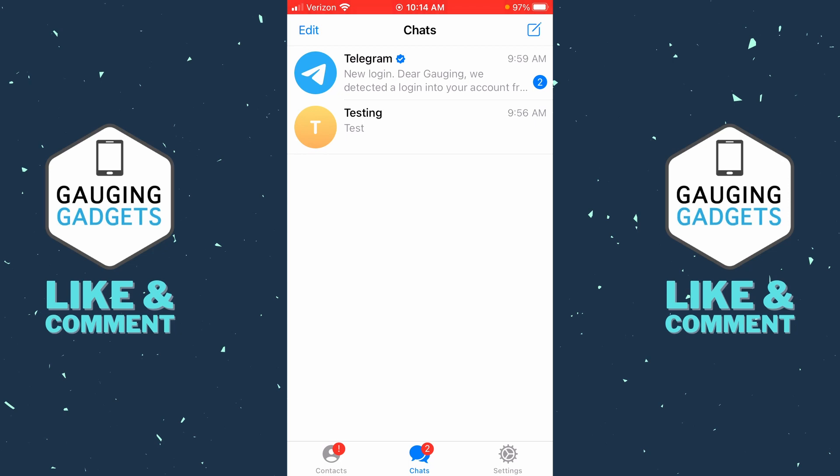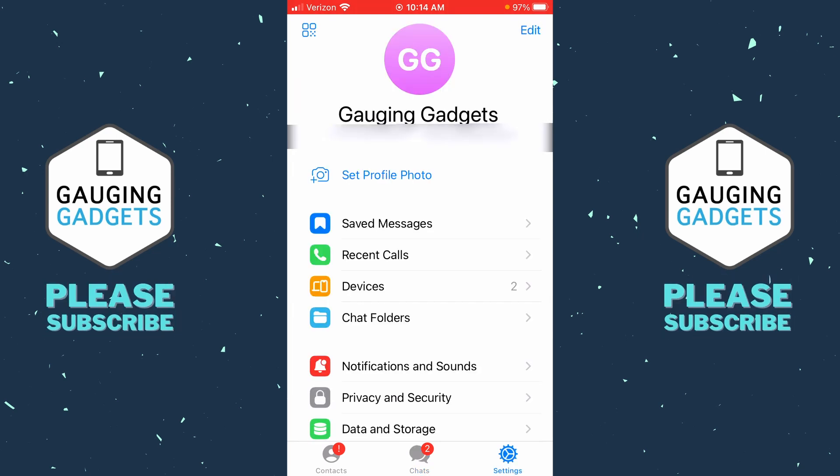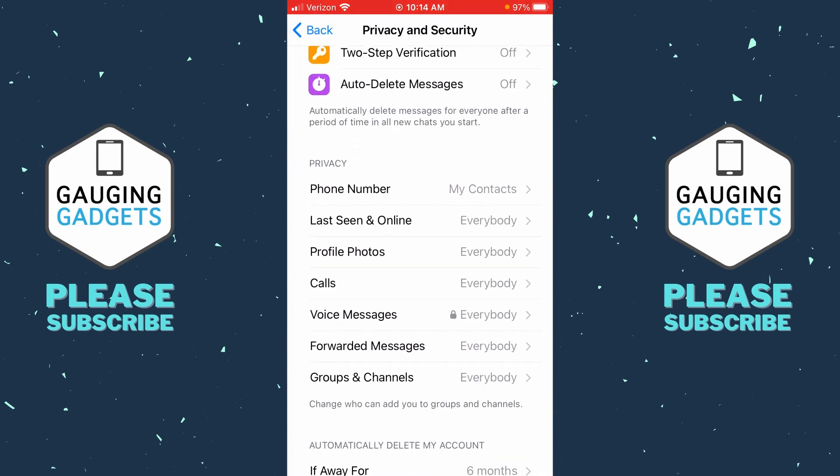The first thing we need to do is simply open up Telegram and then select Settings in the bottom right. Once the settings open up, select Privacy and Security, and scroll down until we get to Privacy. The first option you'll see is Phone Number — select Phone Number.